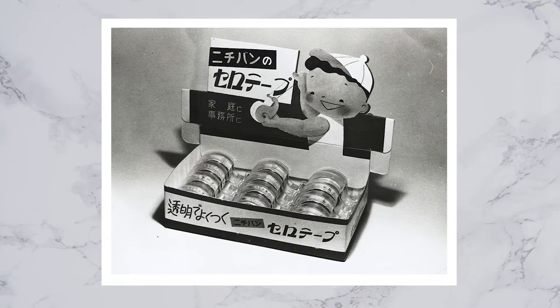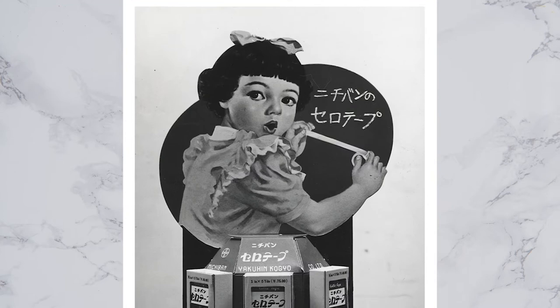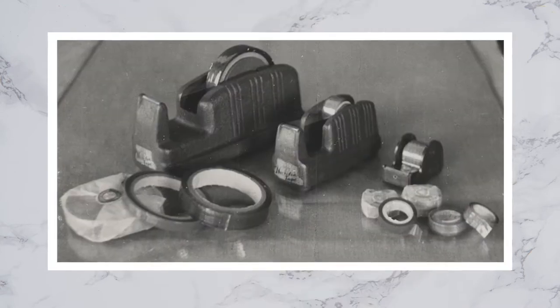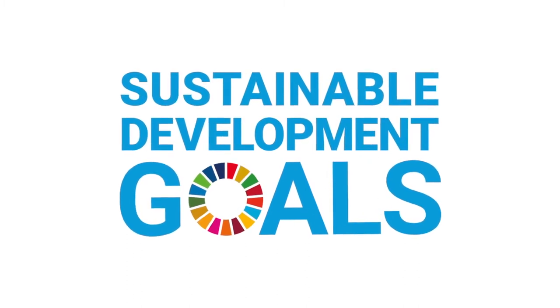The Nikiban self-adhesive cellulose tape was created in 1948. It not only introduced the practice of sticking and provided convenience in our lives, but also contributes to sustainable development.